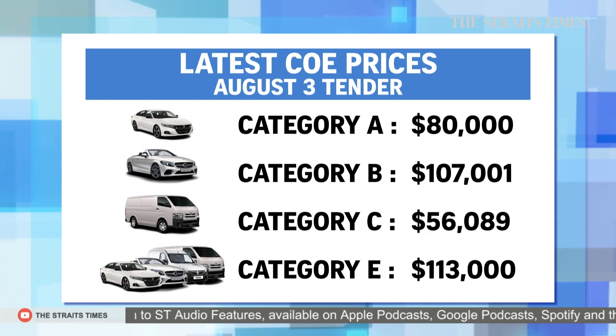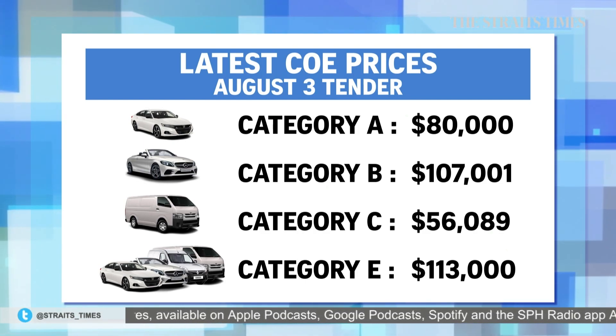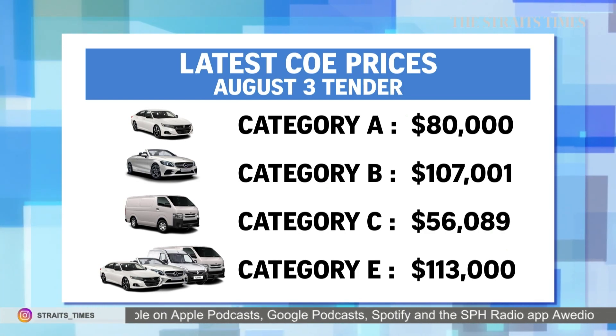Premiums for category A, C and D all increased in the latest tender. Here's our transport correspondent on the fluctuating prices.